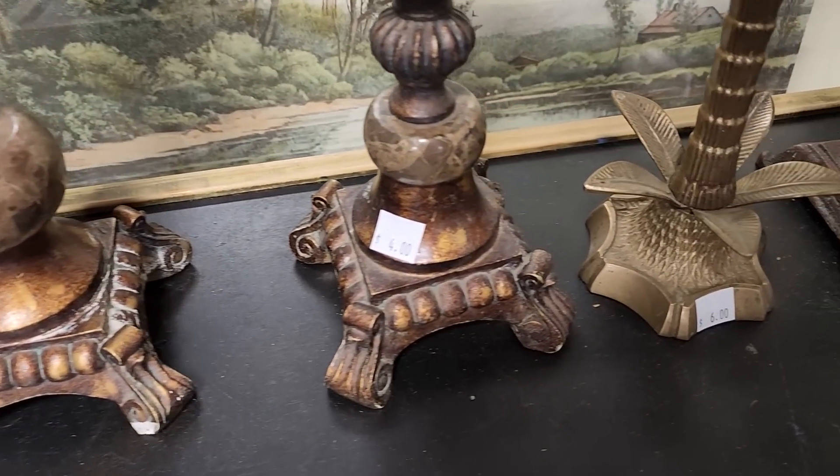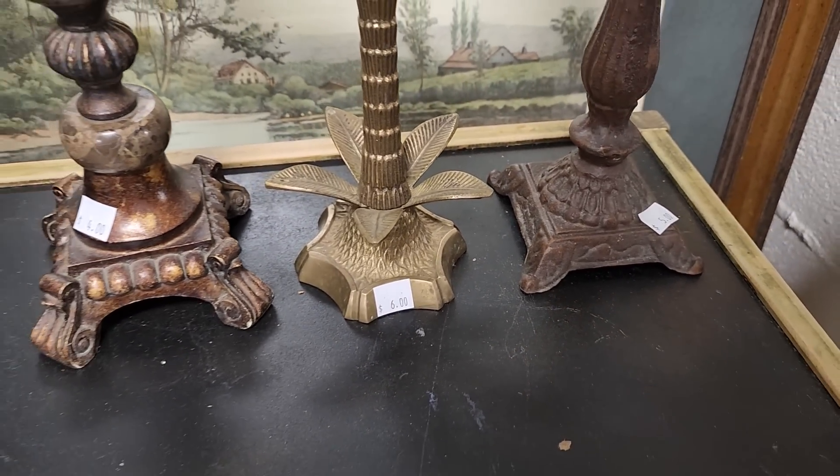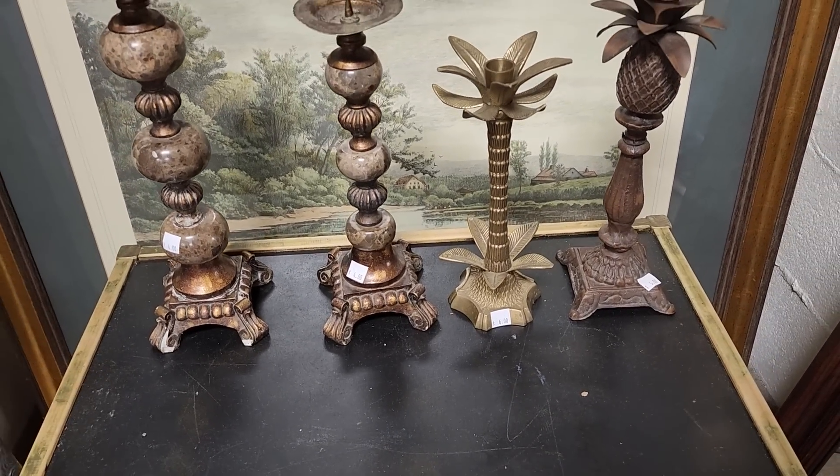Look at these candlesticks — $4, $4, $6, $5. And I'm going to tell you, the two on the left were really heavy. I think that actually was some type of marble.